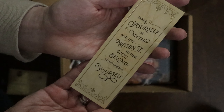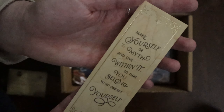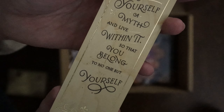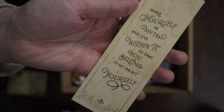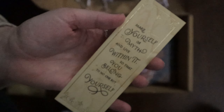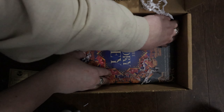We have a bookmark that says 'Make yourself a myth and live within it so that you belong to no one but yourself,' with little bits of foiling around it. On the back it's just wood, so that's very pretty — can't go wrong with a bookmark.